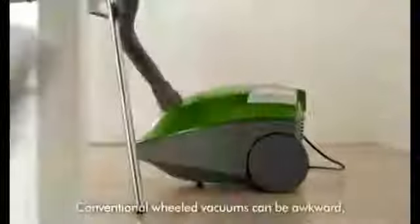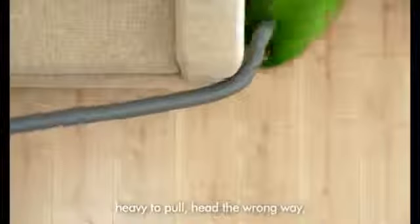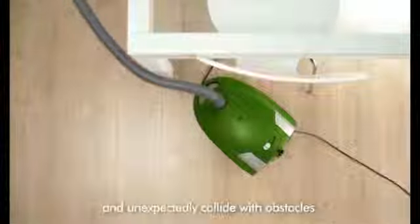Conventional wheeled vacuum cleaners can be awkward, heavy to pull, head the wrong way and unexpectedly collide with obstacles.